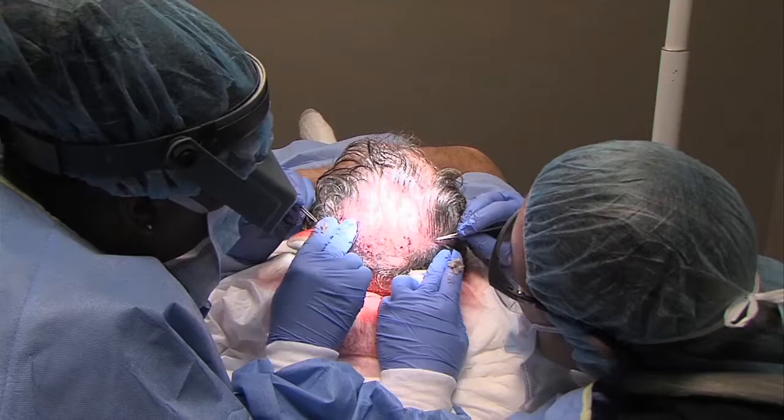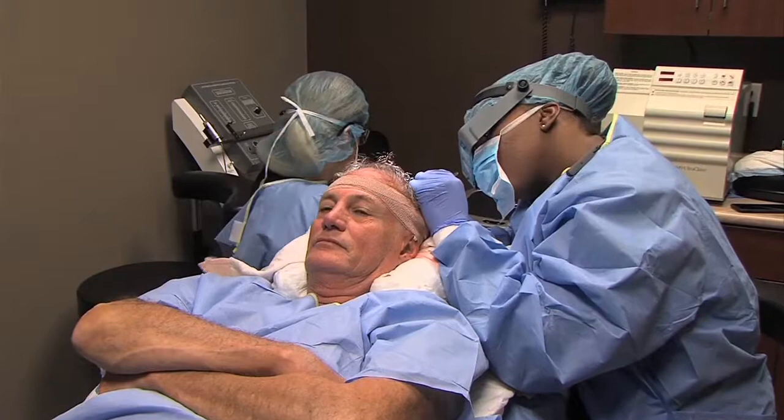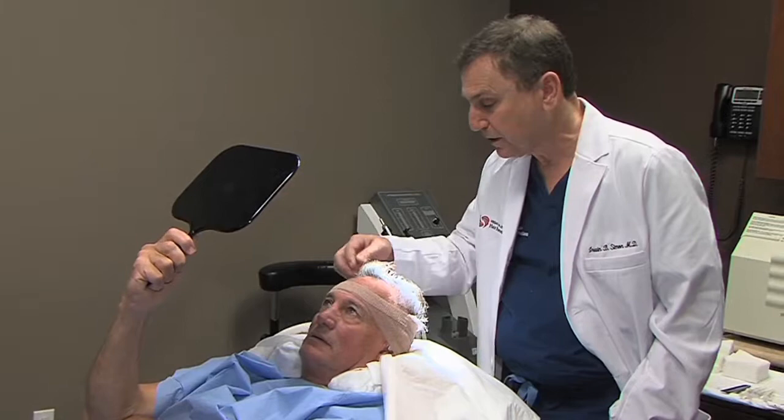When we send patients home, we give them very specific instructions about how to gently shampoo those first few times. By the end of a week, they just treat their head and hair normally. About two weeks later, the little stubble the patient sees will have mostly fallen out. If the patient doesn't know that's coming, they get very perturbed. But they know it's coming, and they will look like they did when they started.